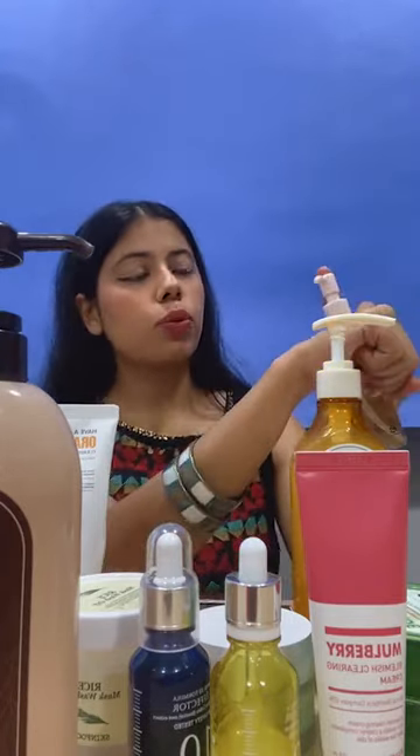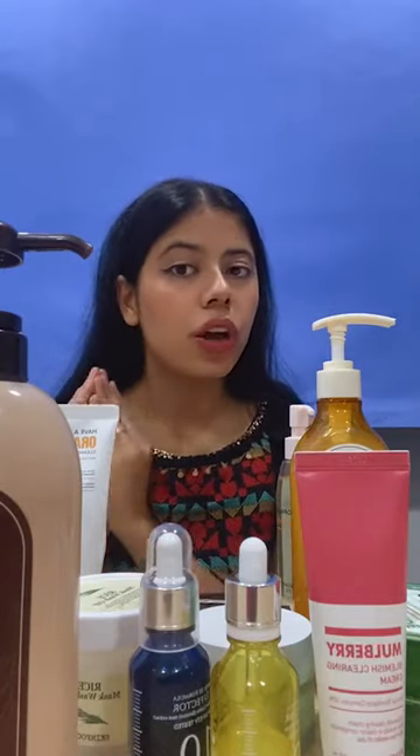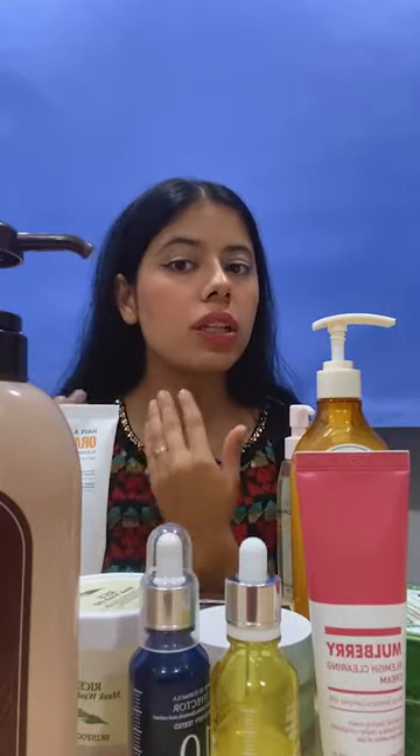Pooja says she loves Korean products — so do we! You should definitely try our products. These days, whatever products are coming into the market, I feel they are taking inspiration from Korean products. There was no such thing as BB creams, no such thing as glass skin, no 10-step routine in the Indian market, and no hyaluronic acid. All these ingredients like snail mucin have been inspired from the K-beauty routine. So you should first try the original concept before switching to products that have just been inspired by those.